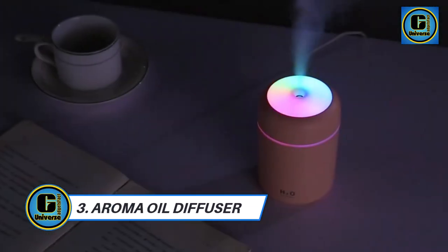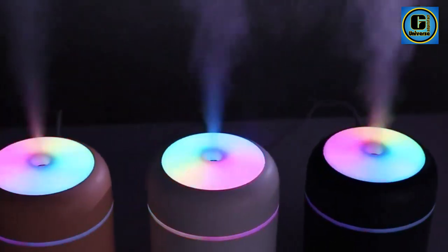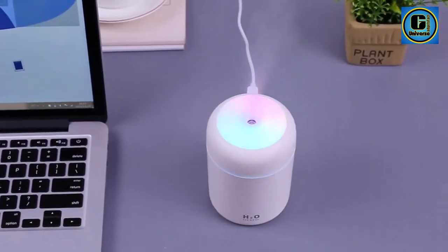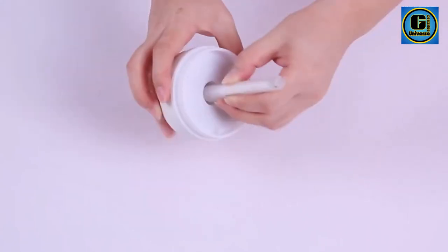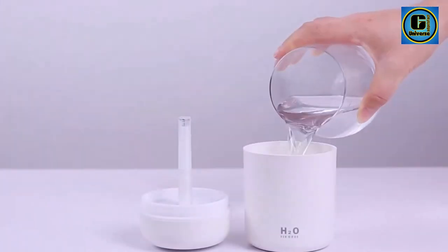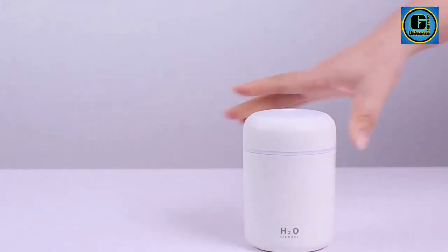Aroma Oil Diffuser Mini Air Humidifier: The Aroma Oil Diffuser features a 300ml water tank with colorful night light and two adjustable spray modes — once pressed for constant spray and twice for interval spray. Powered via 0.5V 1A micro USB, it is compatible with any device with a USB port, such as a laptop, desktop, power bank, socket, or power outlet.